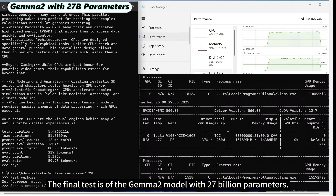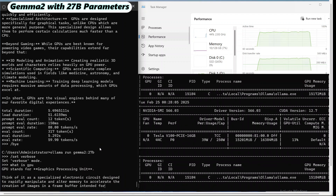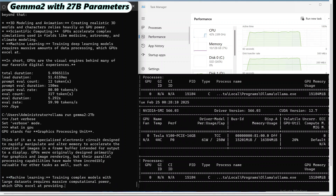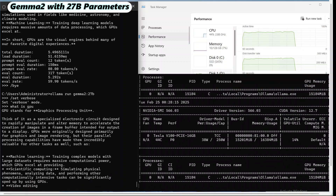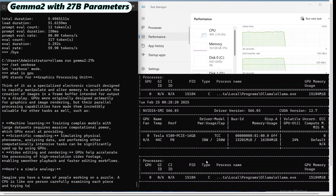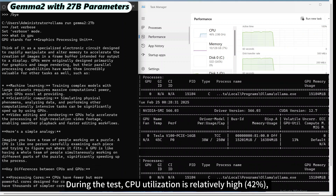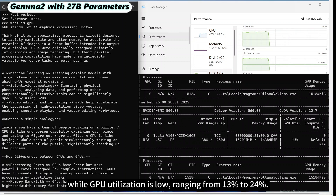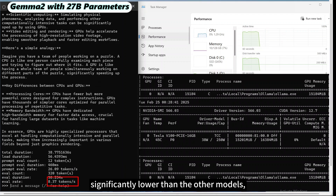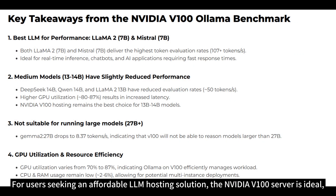The final test is of the Gemma 2 model with 27 billion parameters. During the test, CPU utilization is relatively high, while GPU utilization is low, ranging from 13% to 24%. The inference speed is 8.37 tokens per second, significantly lower than the other models, indicating a heavy computational load and underutilization of the GPU.